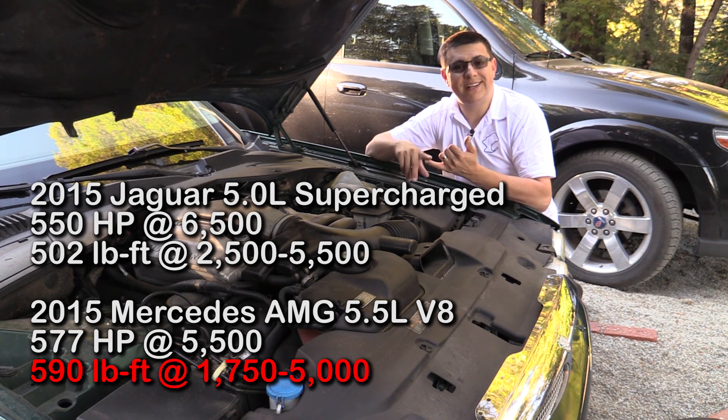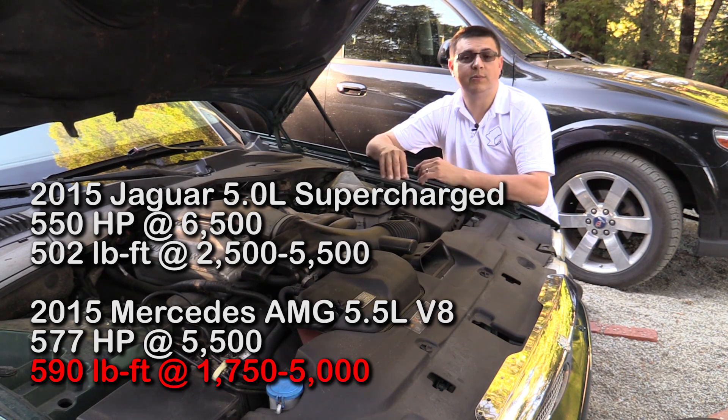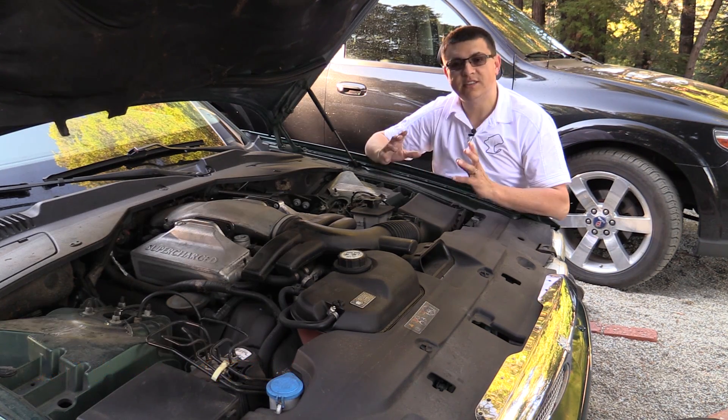This is really obvious when you take a look at Mercedes and BMW's latest turbocharged engines — those really produce a great deal of torque, even though they're also producing a great deal of horsepower.